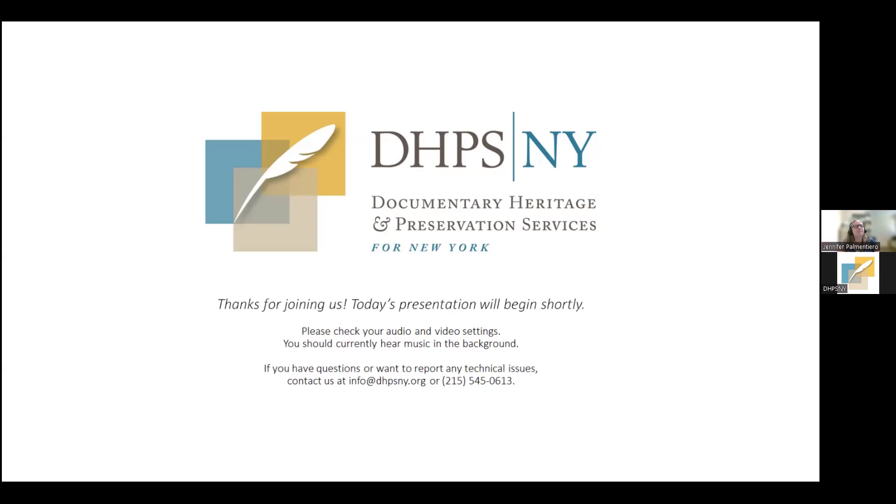DHPSNY services include archival needs assessments, preservation and condition surveys, strategic planning assistance, and access to a variety of educational programs such as this webinar. To learn more, visit dhpsny.org. With that, I'll pass things over to today's speaker, Jen.